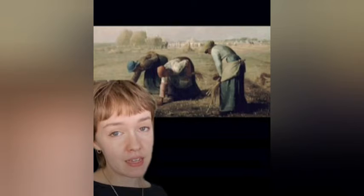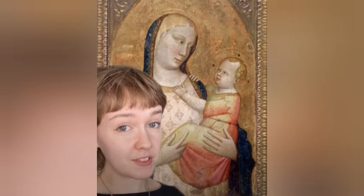Next up is Woman with a Parasol — Madame Monet and Her Son by Claude Monet, who was a founder of Impressionism, an art movement characterized by small, visible brushstrokes that emerged in 19th century France. If it looks like you need your glasses prescription updated, it's Impressionism, McGill Bray notes.